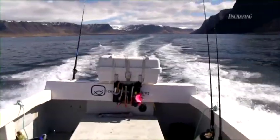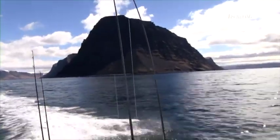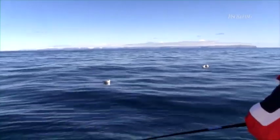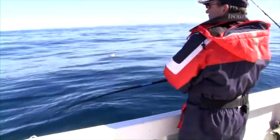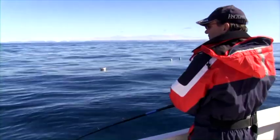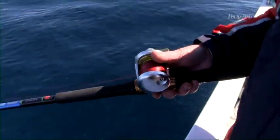Die dicken Dorsche Islands fest im Blick. Bei besten Bedingungen und strahlendem Sonnenschein dauert es auch hier nicht lange, bis der erste Zielfisch auf einen Gummifisch einsteigt.